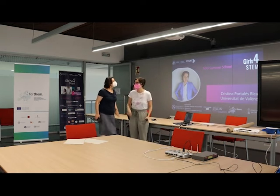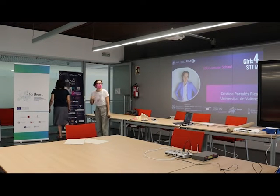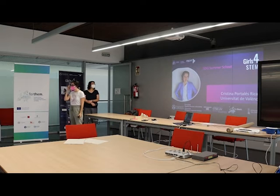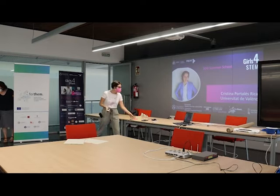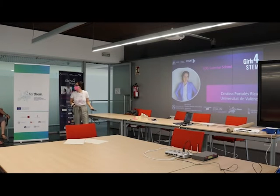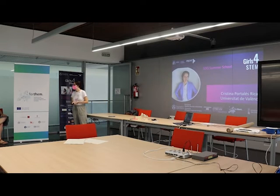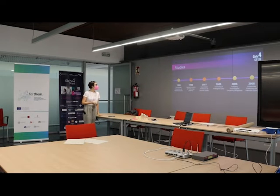I've prepared a short introduction of myself — what I studied and my professional career — and then also a presentation of the SILNOW project. I'm not sure if I will have the time to present everything, but I'll keep an eye on the clock and we'll finish at four as scheduled. I work here at the University of Valencia.